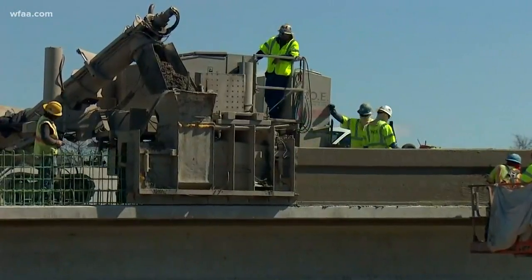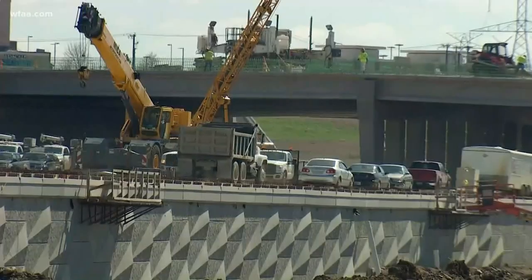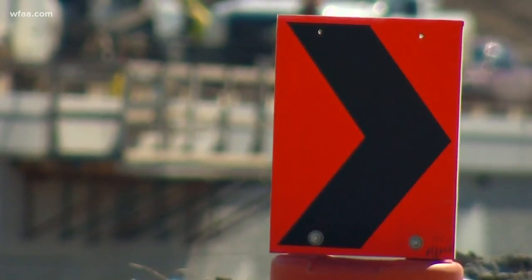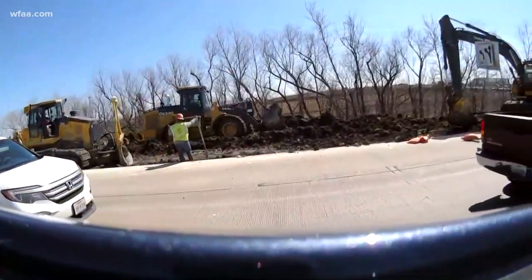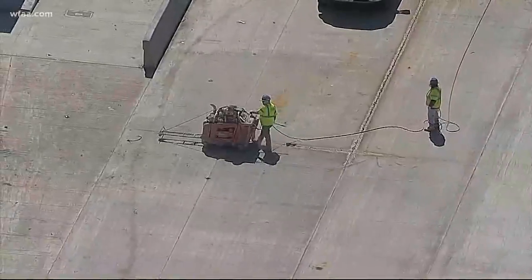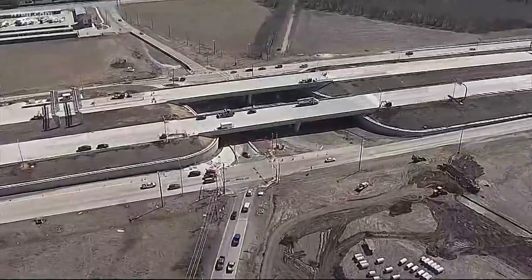Since November of 2015, SH 360, the direct route between Mansfield and the Mid-Cities, has looked like this. Head south from Arlington and just a few miles into your drive, you'll see traffic start to slow down. Pretty soon you hit the roadwork — miles and miles of roadwork. From HD Chopper 8, we get a better picture of what crews are working on. 360 is turning into a six-lane toll road.